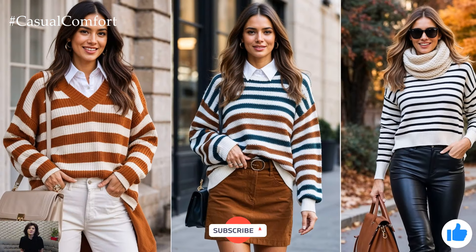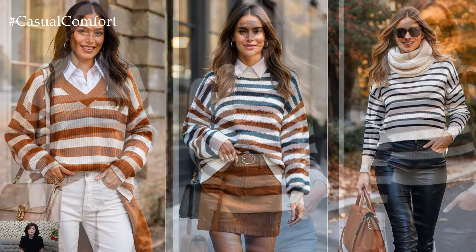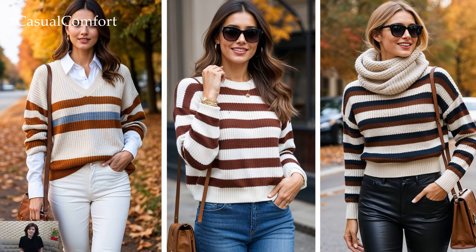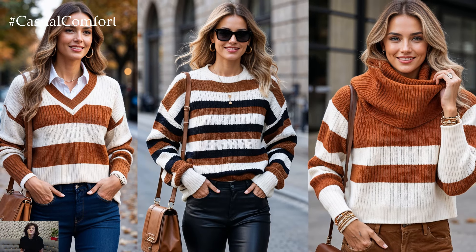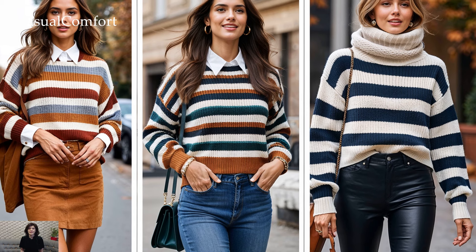Love striped sweaters? Don't forget to subscribe if you haven't already, and hit that like button if you're feeling inspired by these stylish fall outfit ideas. Drop a comment below and let me know how you like to style your striped sweaters for fall. I love hearing your thoughts and might even try out some of your favorite looks.